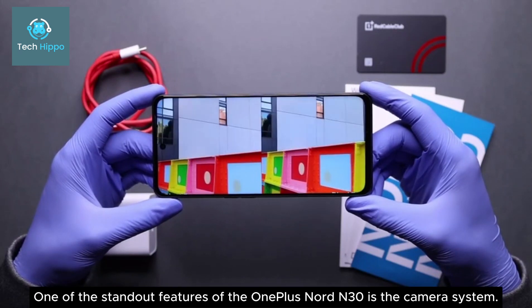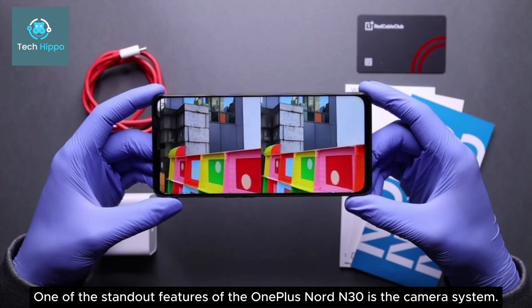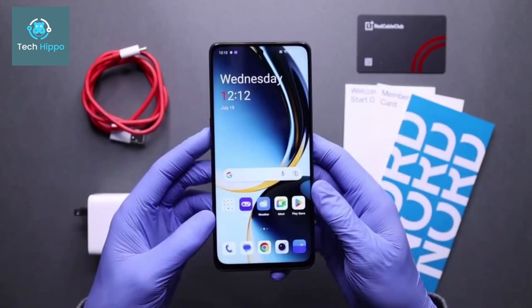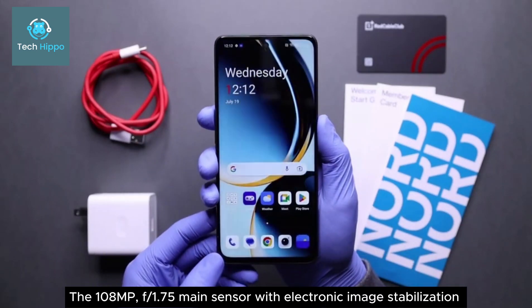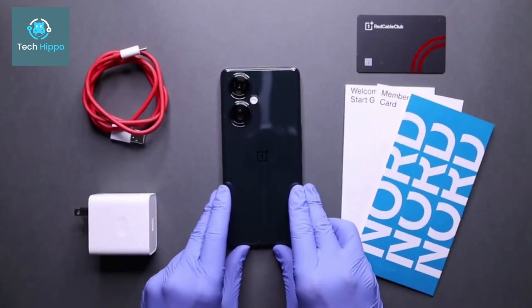One of the standout features of the OnePlus Nord N30 is the camera system. The main sensor is a 108MP F1.75 with electronic image stabilization.